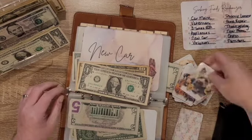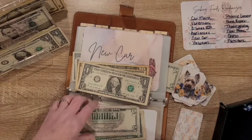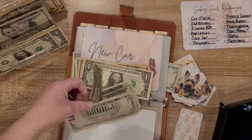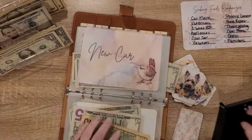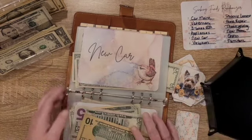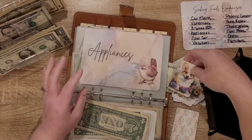His New Car — 13. 15, 15 — oh look, two ones. Okay, 13 is going in there. Four — Appliances, and that's going to get 11.